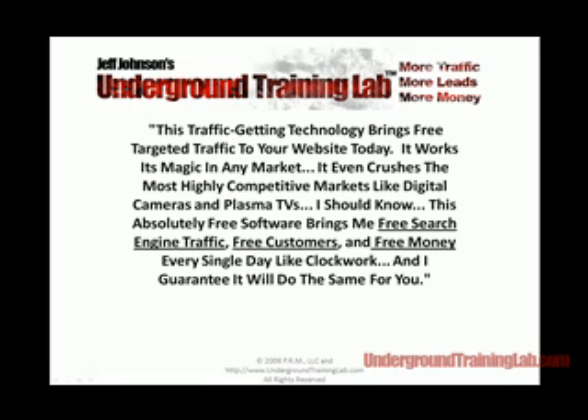Hey folks, it's Jeff Johnson with Jeff Johnson's Underground Training Lab. I've got a quick video overview for you. I'm giving away some free SEO blog software — I use the fancy title 'Traffic Getting Technology' — but this is actually a free piece of software. It's a highly optimized SEO blog software, yours for free, and so is the training that goes along with it. No strings attached.